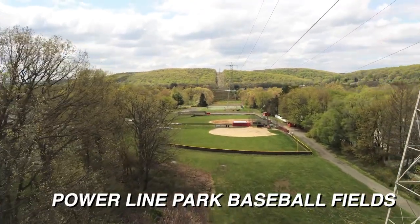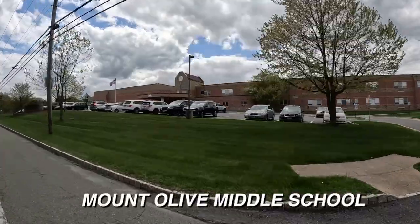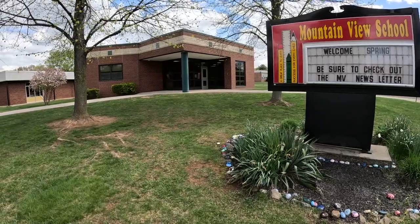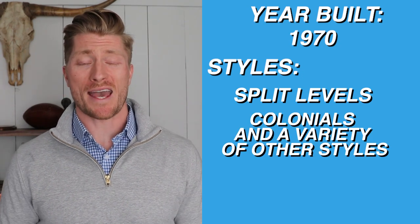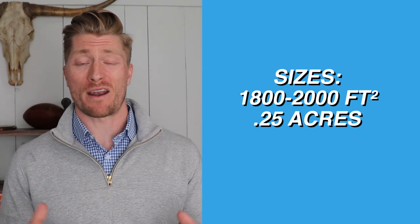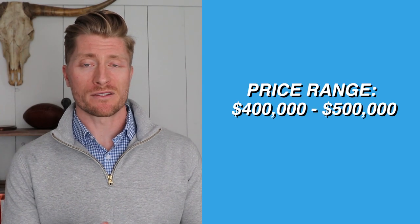There's also the Powerline Park baseball fields within this neighborhood, so if you have baseball players in the family, you'll save yourself some travel time. All the neighborhoods I'm talking about today share Mount Olive High School and Mount Olive Middle School — the elementary schools differ. In Clover Hill, it's Mountain View Elementary School, which is embedded right within the neighborhood and is an A-rated school according to Niche.com — definitely walkable for most houses here. Homes were built in the 1970s; there are a lot of split-levels, colonials, and a few other styles. You're looking at about 1,800 to 2,000 square feet on about a quarter of an acre. Not a ton of privacy. The price range at the time of making this video is about $400,000 to $500,000.